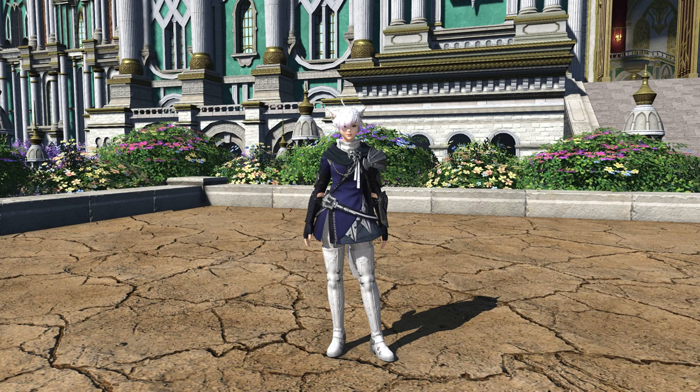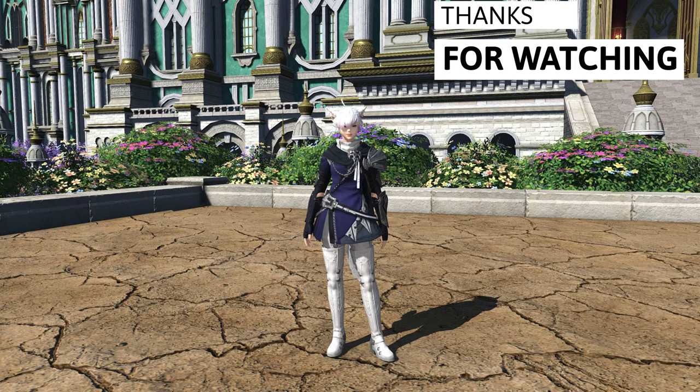Anyway, let me know what you think about this, and if you plan to pick up Alphinaud's attire today, I'll see you all next time. Thank you.